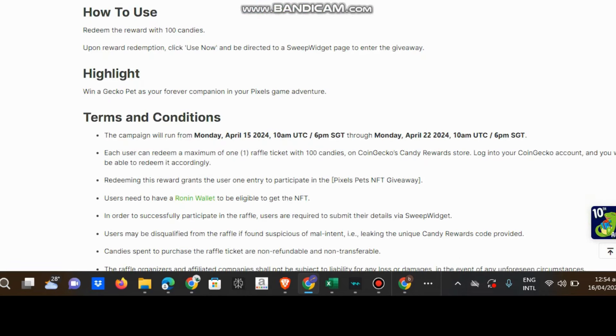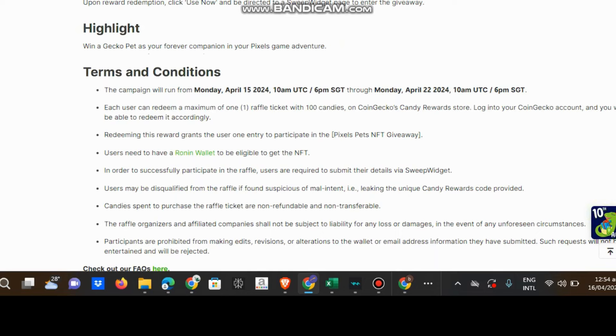Win a gecko pet as your forever companion in Pixels. The event runs April 15, 10 a.m. to 6 p.m., through April 22, 10 a.m. to 6 p.m. Users can redeem a maximum of one raffle ticket with 10 candies. You must log in - redeeming this reward grants users one entry, so you cannot use it multiple times.